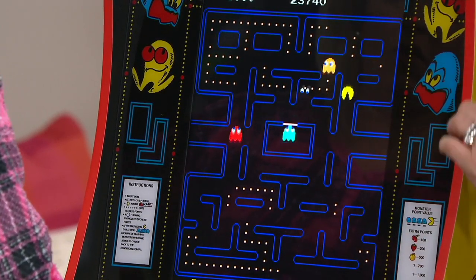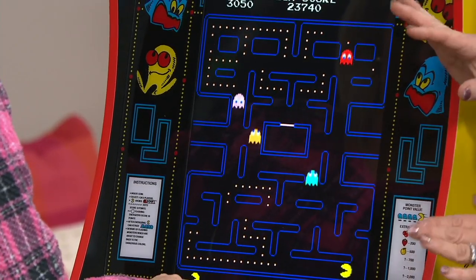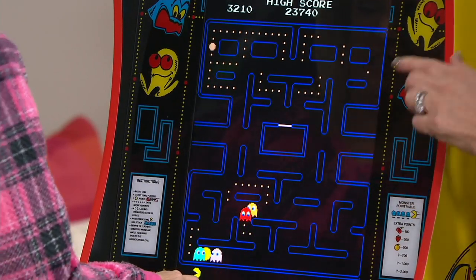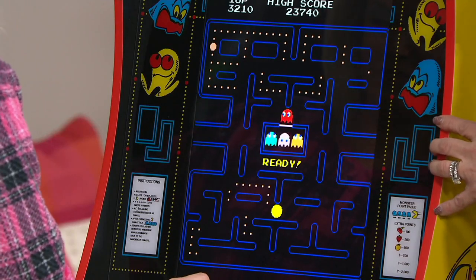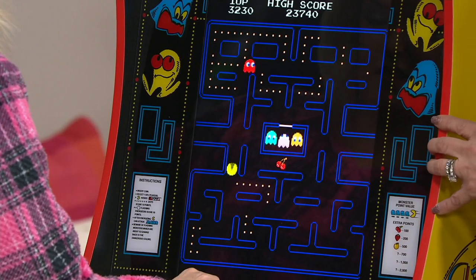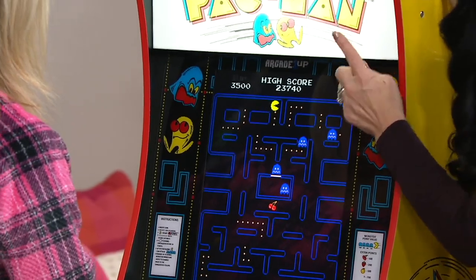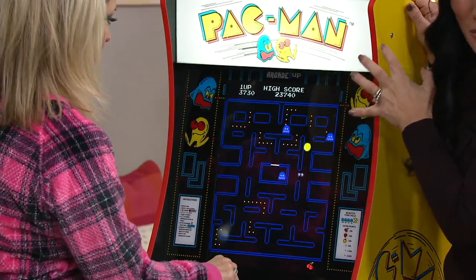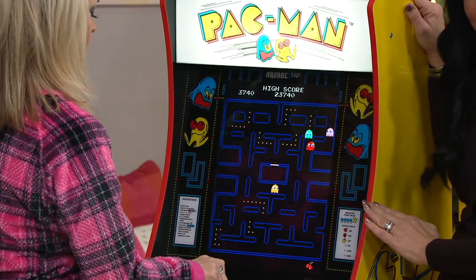This is a QVC HSN exclusive — this actual configuration with the Pac-Man machine. 17-inch screen, by the way. Original graphics, original sounds. And here's what's awesome: for our audience at home, we've created this amazing collection with Arcade 1Up where your machine is going to have a lit-up marquee on the top. When you get this at home, it's a bright marquee, a bright light.